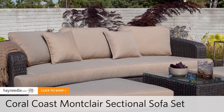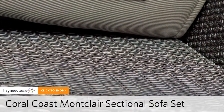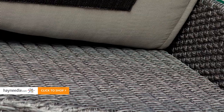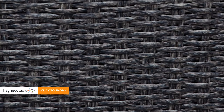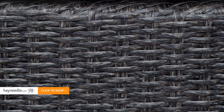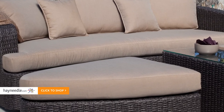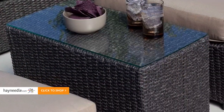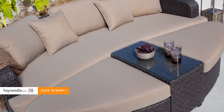At number three is the Coral Coast Montclair All-Weather Wicker Sectional Sofa Set. This versatile set also features an aluminum frame, all-weather wicker, and olefin cushions and pillows. This one, however, has a trendy weathered gray color wicker. Apart, it features a full-size sofa as well as two large ottomans and a table that can function as a centerpiece or as a side table. But this one too can come together to give you a large comfortable lounging or seating option.